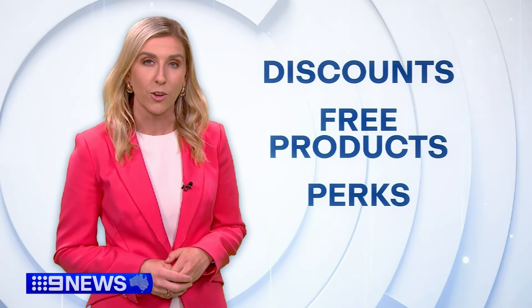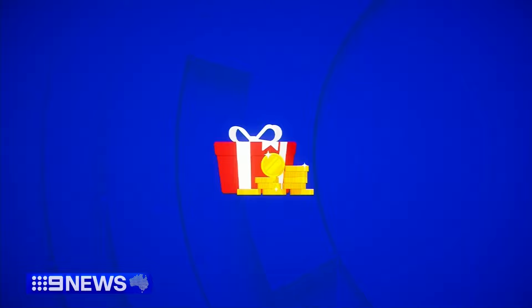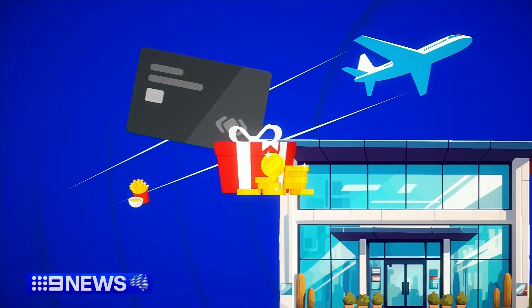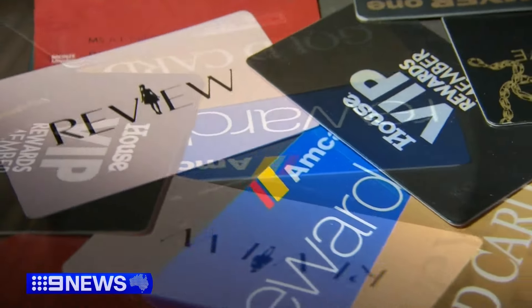Consumer experts say doing a quick loyalty points audit can pay off to redeem discounts, free products, or other perks you may be sitting on. Rewards that can be forgotten include credit card points, airline points, shopping points earned from department stores, chemists and fashion brands, and points from fast food outlets.